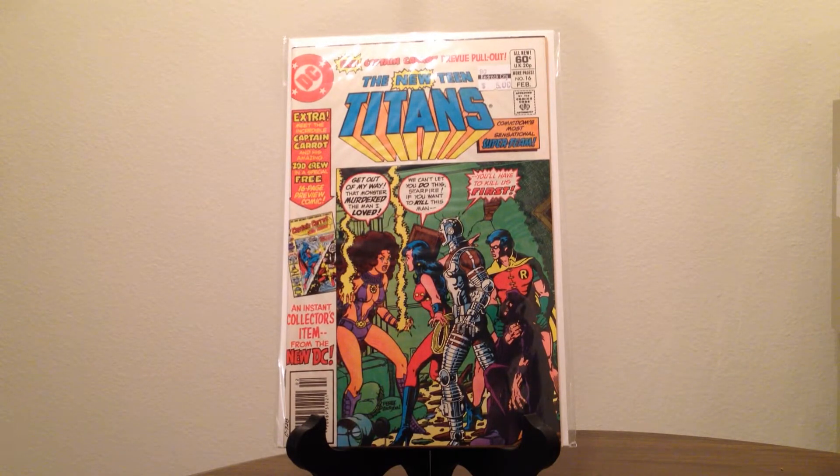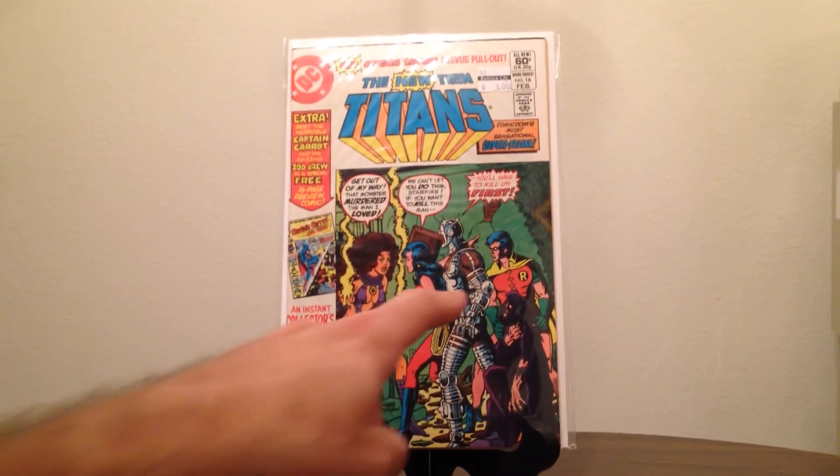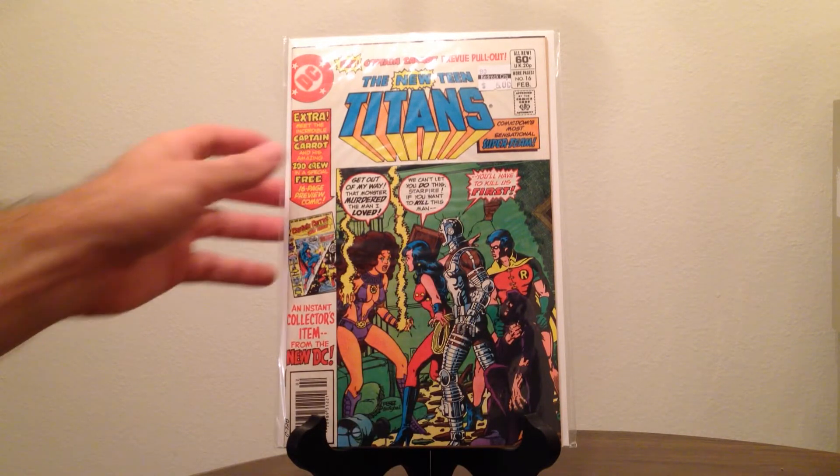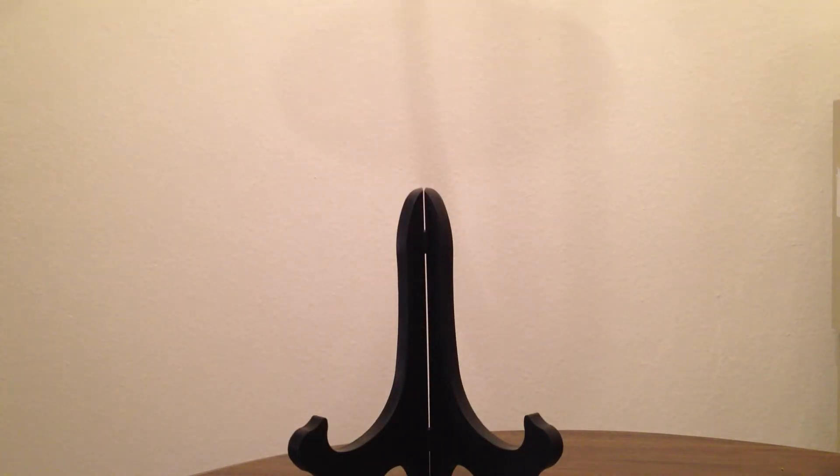I also picked up New Teen Titans number 16 — that's the one with the first appearance of Captain Carrot and the Zoo Crew, so it's a minor key. They were charging five bucks for it, so I got it for $2.50. The cover has Starfire front and center, and there's a whole 'zombie Dick Grayson' vibe — why haven't they done that yet? Maybe they did it in Blackest Night.